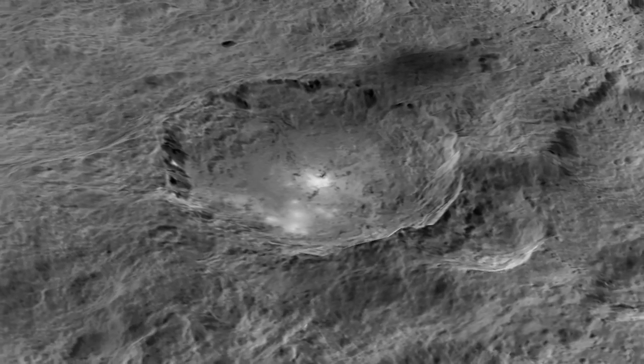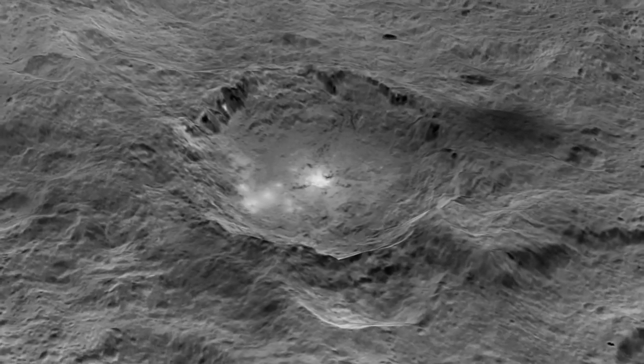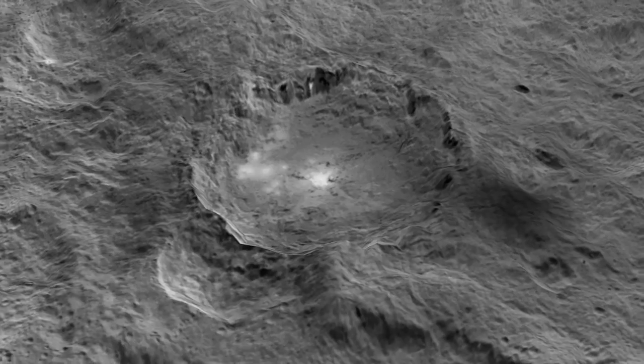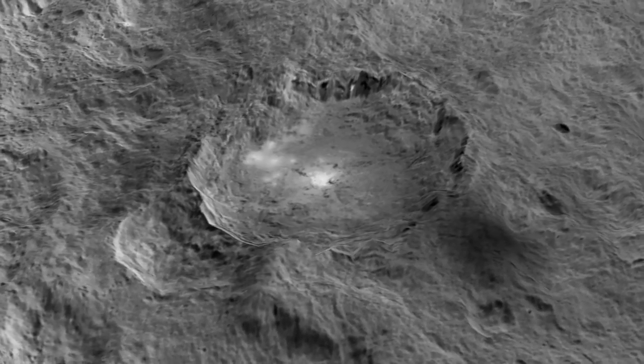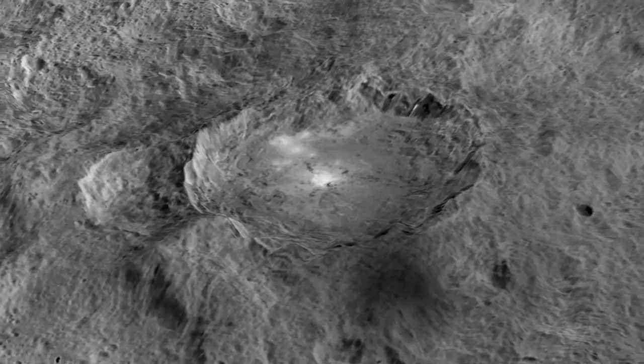There are a number of different ideas about what they are, but to discover their real nature, we need to get more data from lower altitudes. Eventually, however, as we learn more about them, they may provide insights into the geology of this complex dwarf planet.